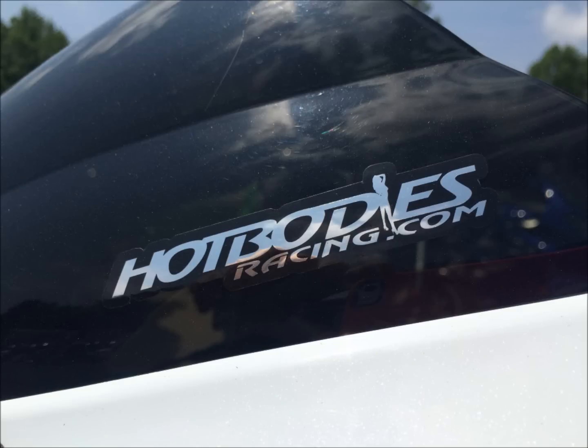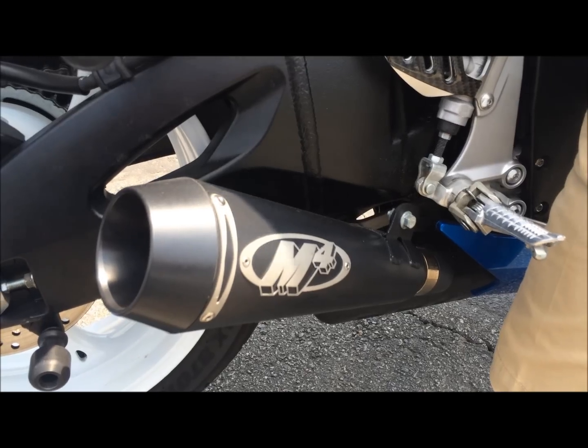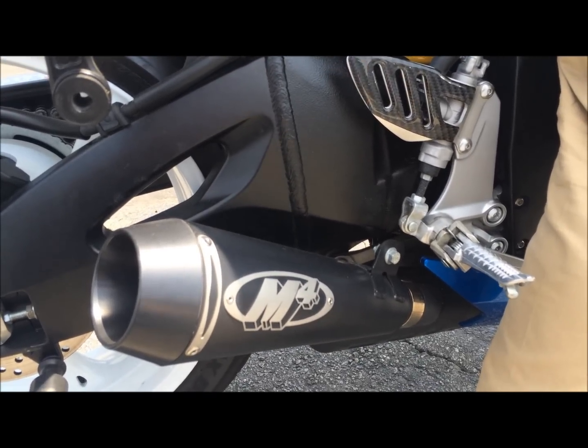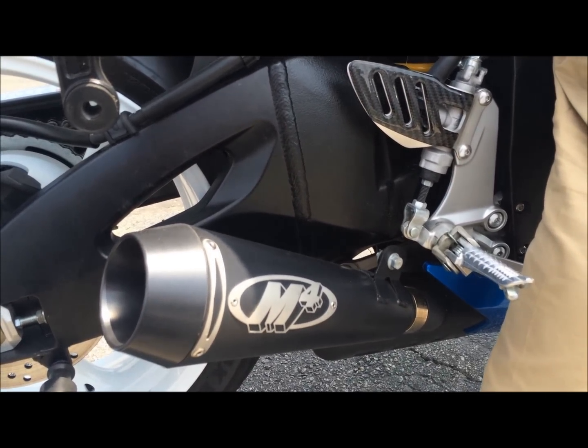This particular Gixxer has a nice Hotbodies windscreen and a very nice M4 pipe. Sounds a little bit like this. That's nice.